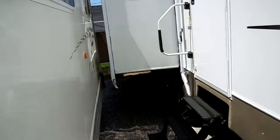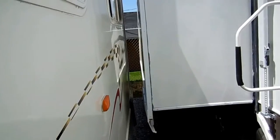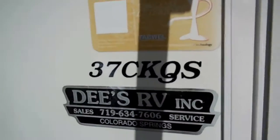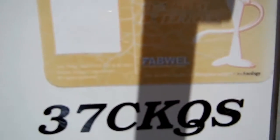A generator is an option if you need it — something 95% of RVers would never use, but it's available. It's got the big slide over here. Of course it's got the Performance Plus gel coat exterior by Fabwell. This is top notch quality all the way.